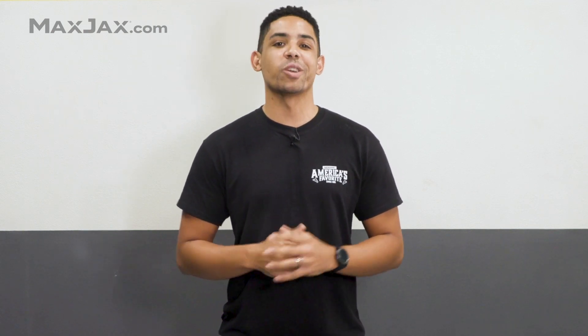For even more details, you can of course visit MaxJax.com. Now, be sure to like and subscribe for more great MaxJax Tech Tips. Leave a comment down below if you have any questions. Thank you for watching, and we'll see you next time.